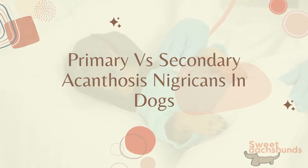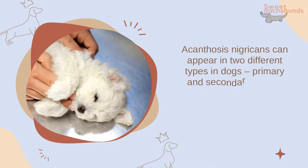Painful inflammations can also start developing. Primary versus secondary acanthosis nigricans in dogs: acanthosis nigricans can appear in two different types — primary and secondary. These two variations are much more different than they may appear at first.